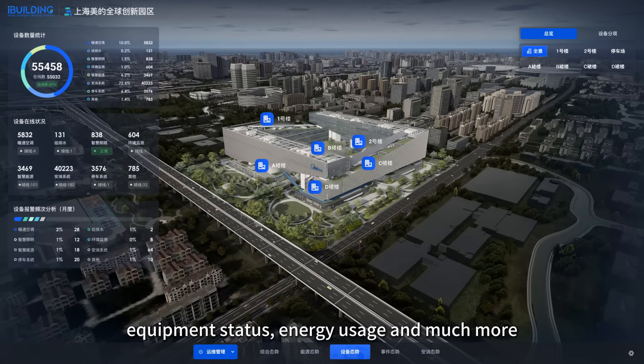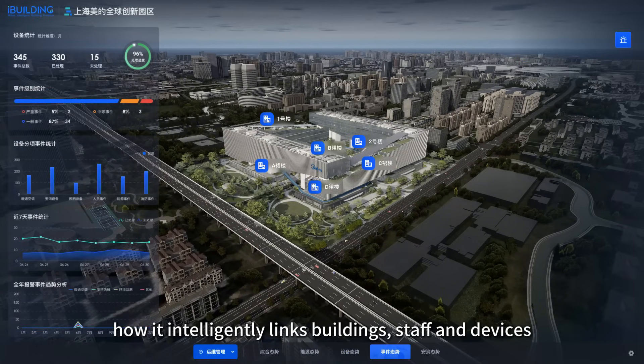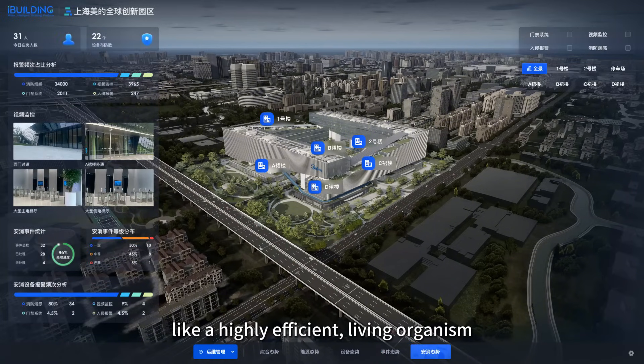Equipment status, energy usage and much more. What's really impressive is how it intelligently links buildings, staff and devices across different scenarios, enabling the entire park to operate like a highly efficient living organism.